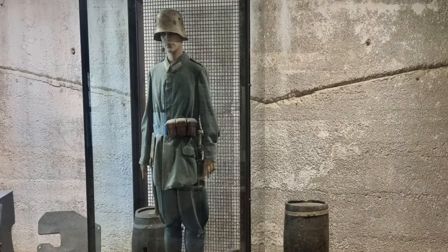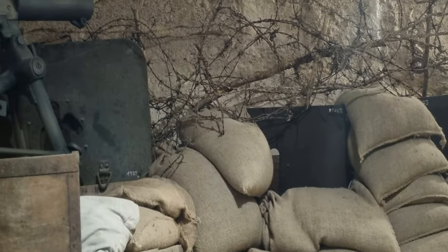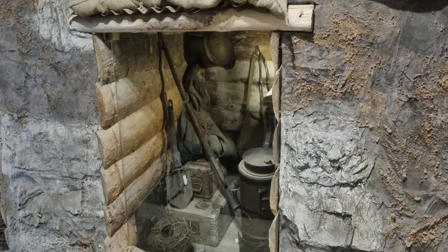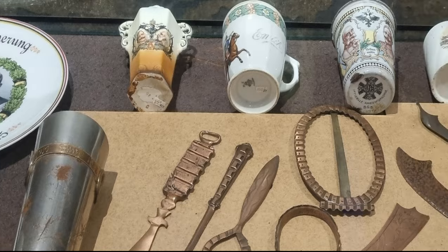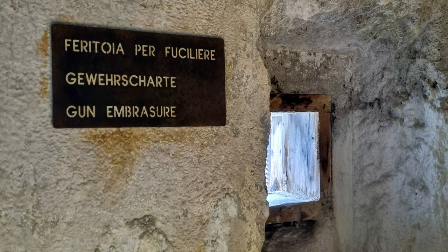On the first floor, the exhibition covers life inside the Forte and the war in the Alpine theatre. On the second floor, more general themes of the conflict are addressed, with particular attention to life in the trenches and the human condition of soldiers at the front. Also on the second floor, historical structures and multimedia installations illustrate the story of the Forte, its defense, and the military events that took place on the Altopiano.